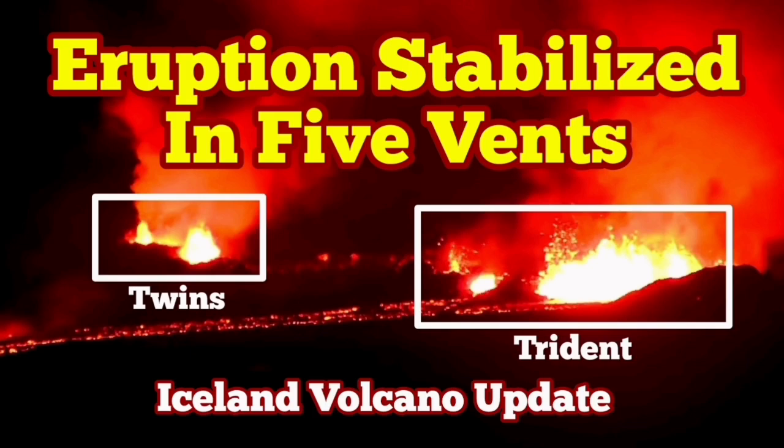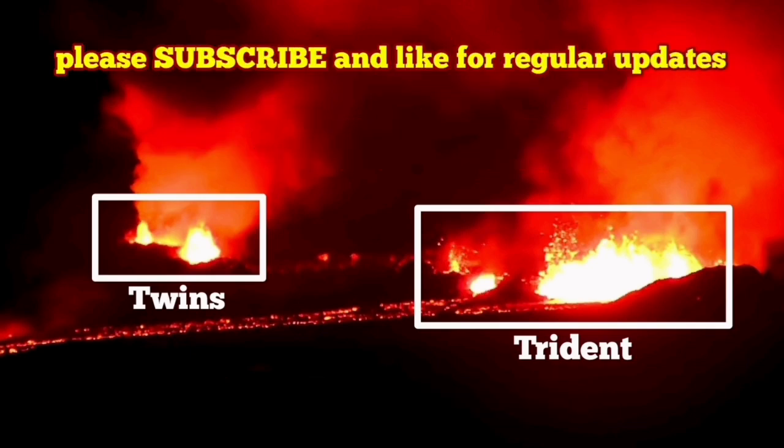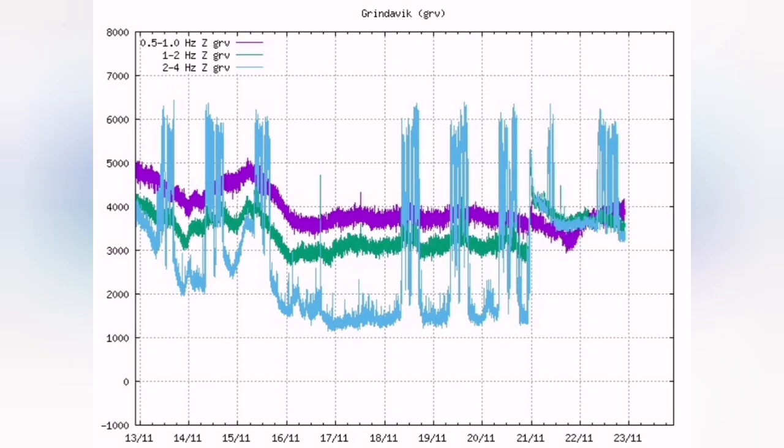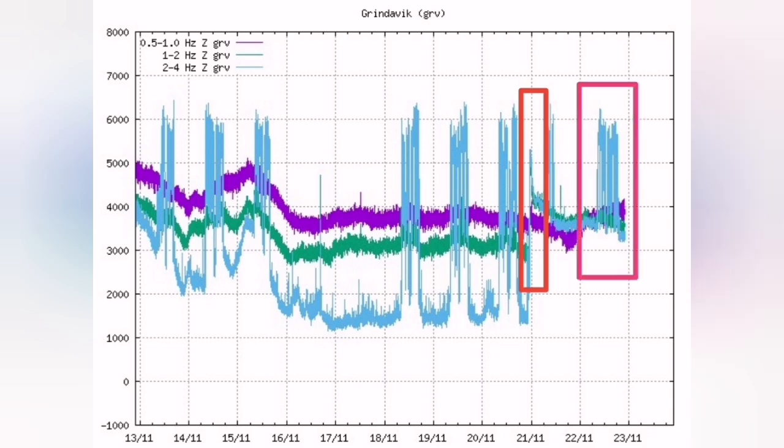The eruption in the Sunuka crater chains in the Reykjanes Peninsula of Iceland started with a small spike, like a tiny needle — you can see it here, I mark it for you. That spike was the tremor that actually made the lava flow, break through the surface, and erupt.